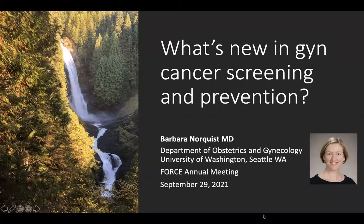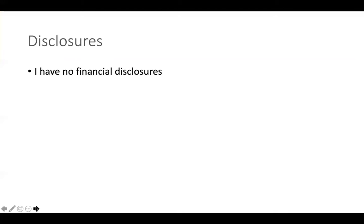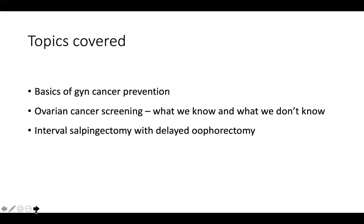Hi, I'm Barbara Norquist. I'm a gynecologic oncologist at the University of Washington. I want to thank Sue Friedman for inviting me to this meeting to discuss what's new in gyne cancer screening and prevention. For full disclosure, I see patients in our multidisciplinary breast and ovarian cancer prevention program in Seattle, and I am also a surgeon who performs risk reduction surgeries. I have no financial disclosures.